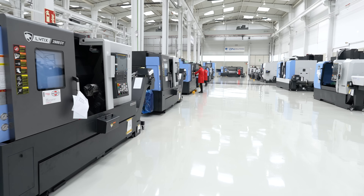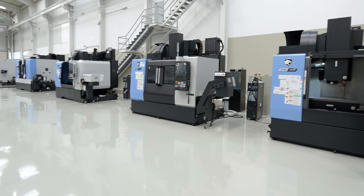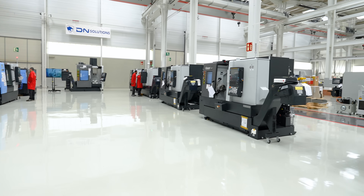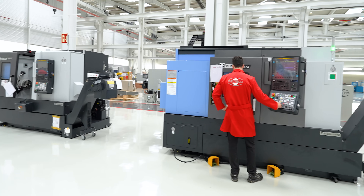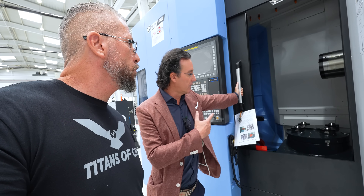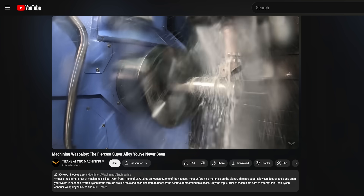When you come over here on this side of the DN Solutions showroom, look at how light it is — the way they did all these windows is absolutely incredible. There are like a ton of machines; customers can just come over here and check them all out. A lot of machines that you actually see on our floor and on Titans of CNC videos are right here.